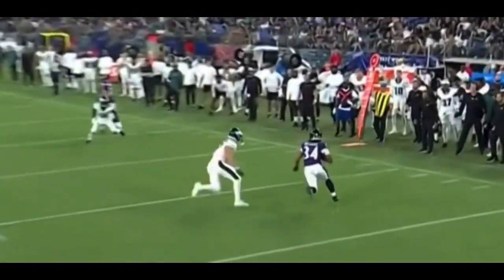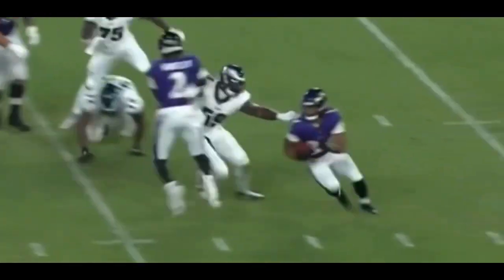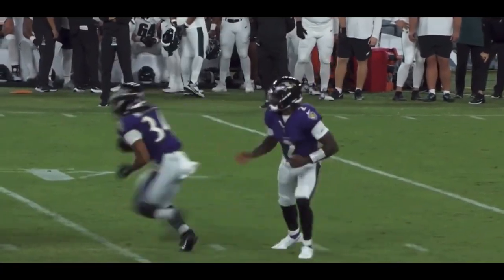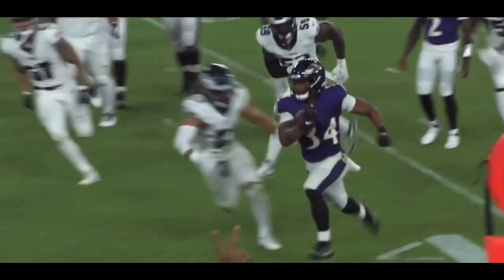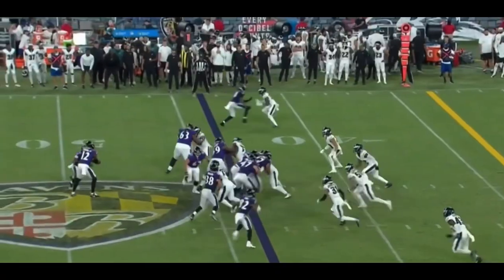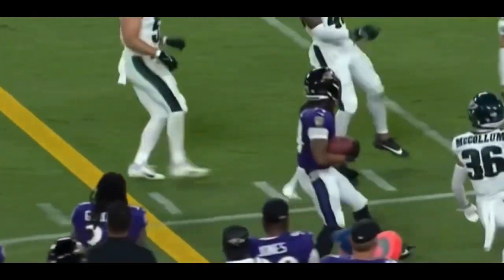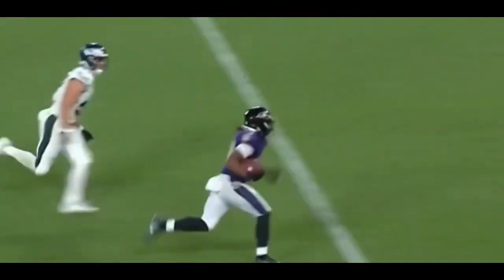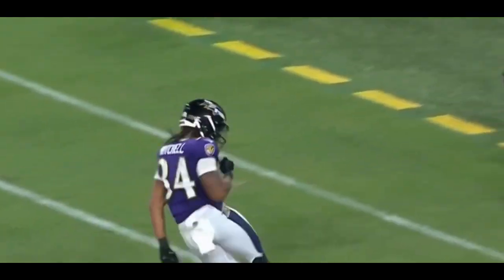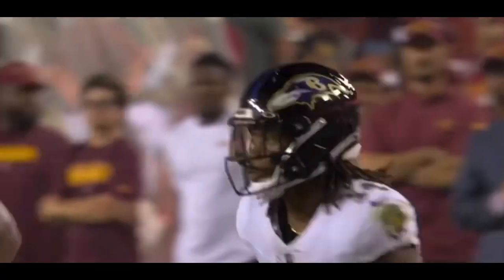Keaton Mitchell was an undrafted free agent in the 2023 NFL draft out of East Carolina, and he absolutely produced in his three seasons there, especially in 2021 and 2022. In 2021, he was an all-conference first-team player with 1,132 rushing yards, nine touchdowns on 6.5 yards per carry. He upped the ante in 2022, again being all-first-team conference, with 1,452 rushing yards, 14 touchdowns on an incredible 7.2 yards per carry. He also looked really nice for the Ravens not only during the summer, but in preseason as well, averaging 6 yards per carry this preseason.